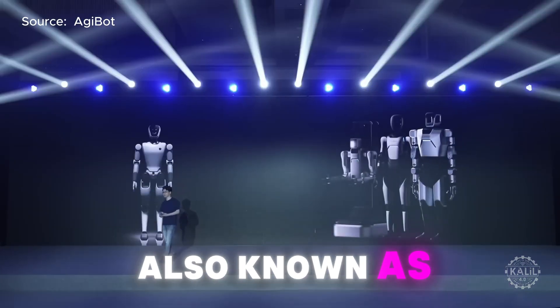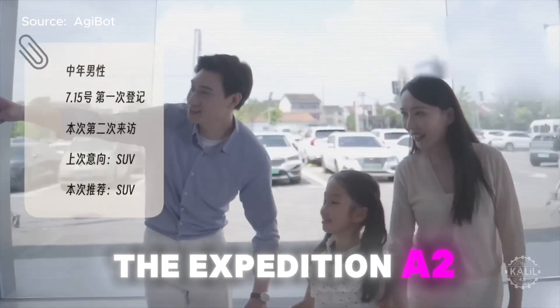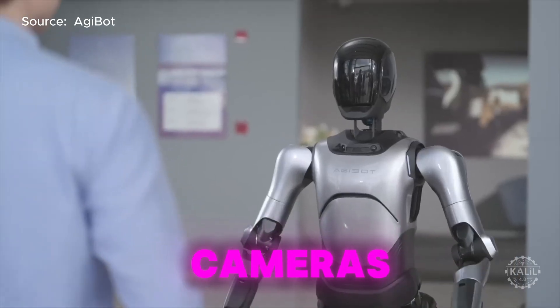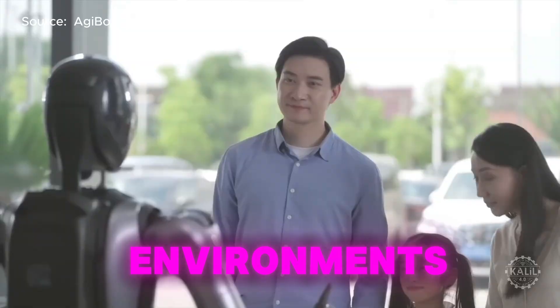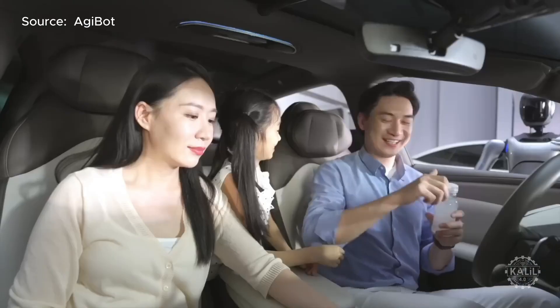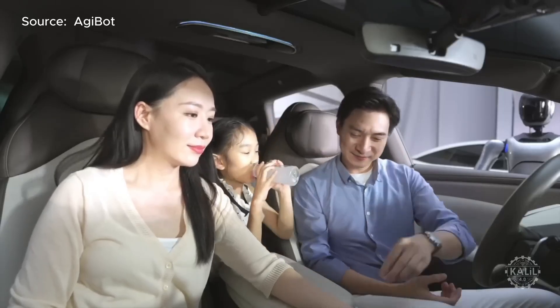The company, also known as Zhiyuan Robot, has a flagship model — the Expedition A2 — with 40 degrees of freedom, equipped with sensors like cameras, lidar, and microphones to interact with dynamic environments. It's designed for tasks requiring extreme precision, such as threading a needle, and is ideal for roles in customer service and business consulting.